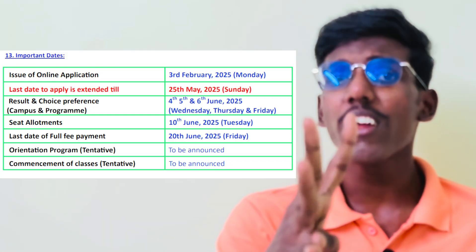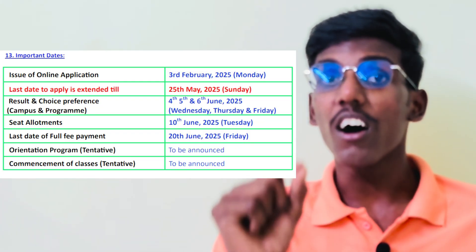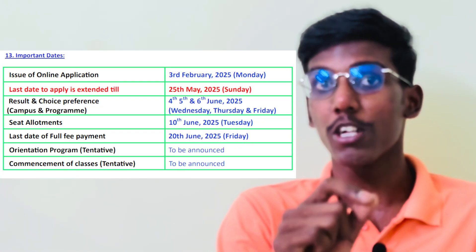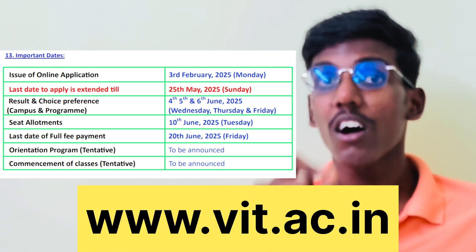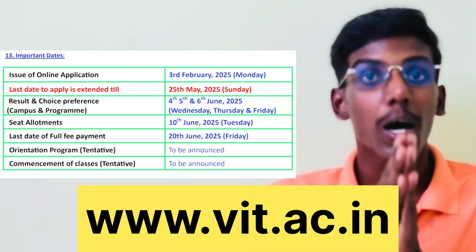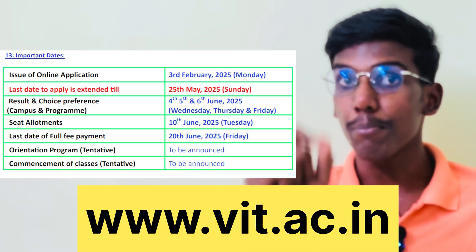Now I am talking about important dates for application and choice filling. The last date for applying for this Integrated M.Tech course — you can apply online on the website. The last date for application is 25th May 2025.